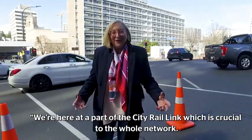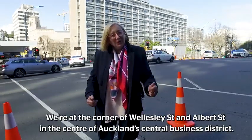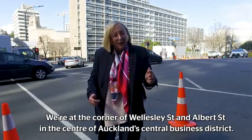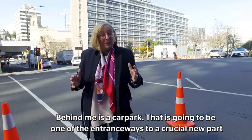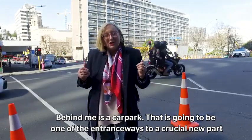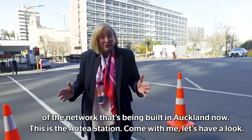We're here at a part of the City Rail Link which is crucial to the whole network. We're at the corner of Wellesley Street and Albert Street in the centre of Auckland's Central Business District. Behind me is a car park. That is going to be one of the entrance ways to a crucial new part of the network that's being built in Auckland now.